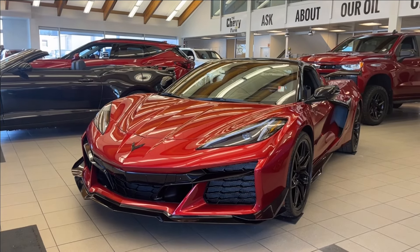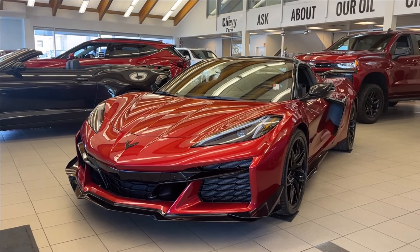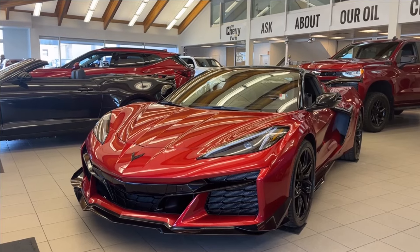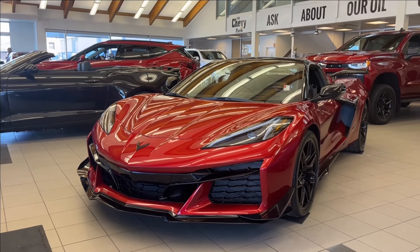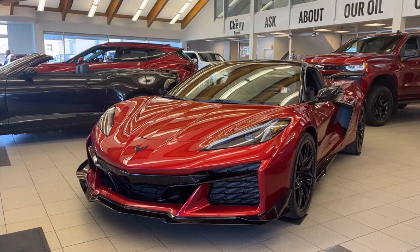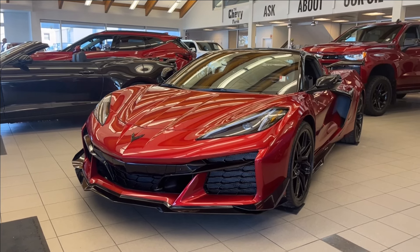Hello and welcome back to Wolf Chevrolet. Today we're going to be looking at this 2024 Chevrolet Corvette Z06 3LZ convertible. It comes equipped with a 5.5 liter V8 engine paired with an 8-speed automatic transmission and rear wheel drive.